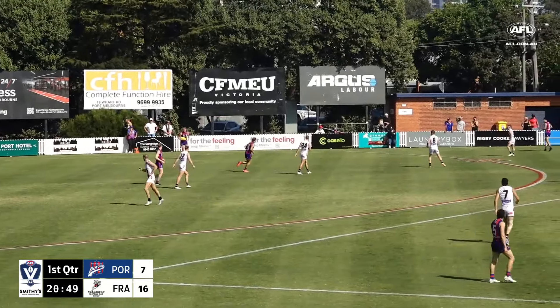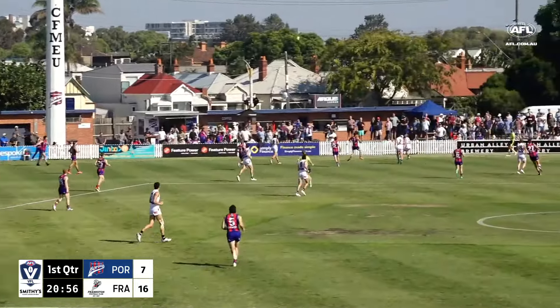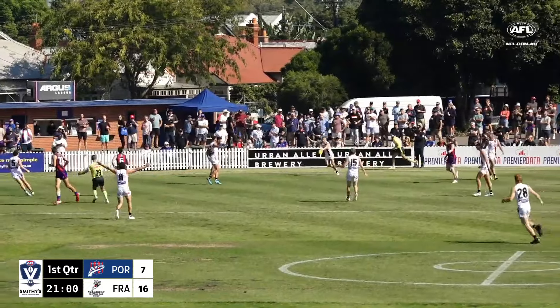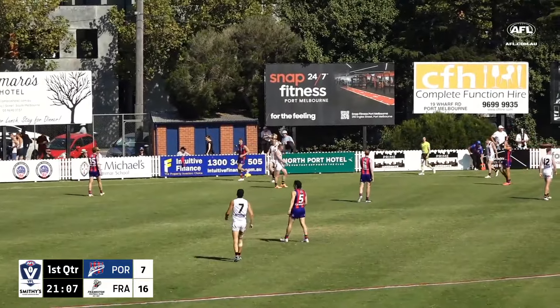Walker — he looks up, thinking of going grandstand side, then goes there anyway. That's why he was hesitating — because there's a lot of white jumpers, and Voss was one of those, sending Frankston back inside 50. It heads towards the line and we'll have it thrown in.